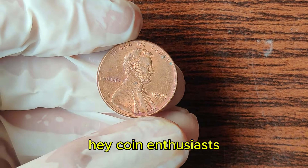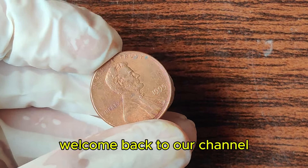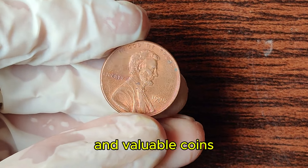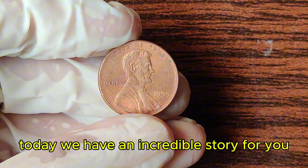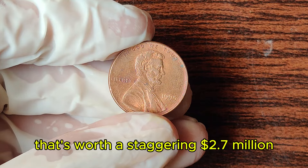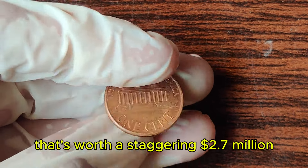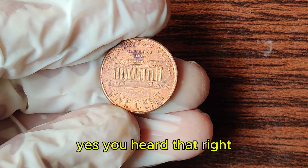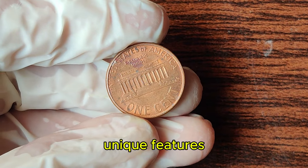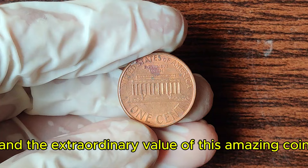Hey coin enthusiasts! Welcome back to our channel, where we explore the fascinating world of rare and valuable coins. Today, we have an incredible story for you — a 1995 Lincoln penny that's worth a staggering $2.7 million. Yes, you heard that right. Buckle up as we dive into the history, unique features, and the extraordinary value of this amazing coin.